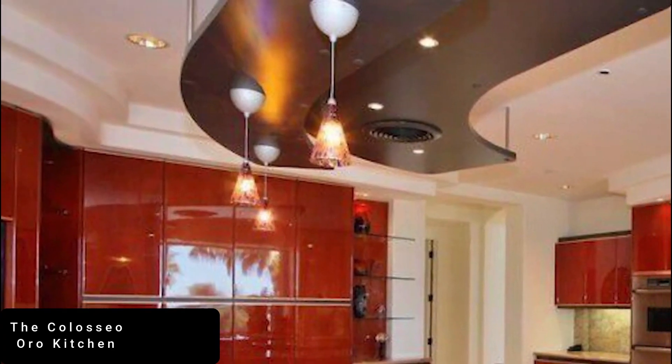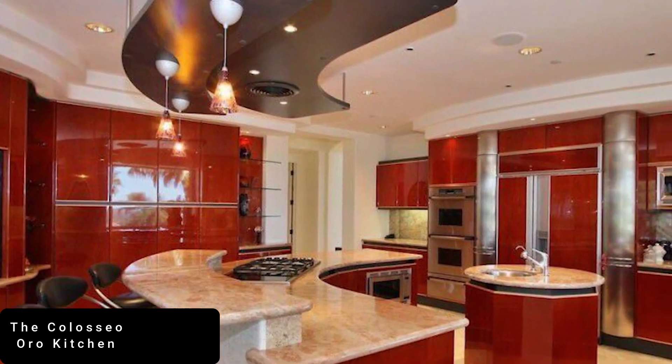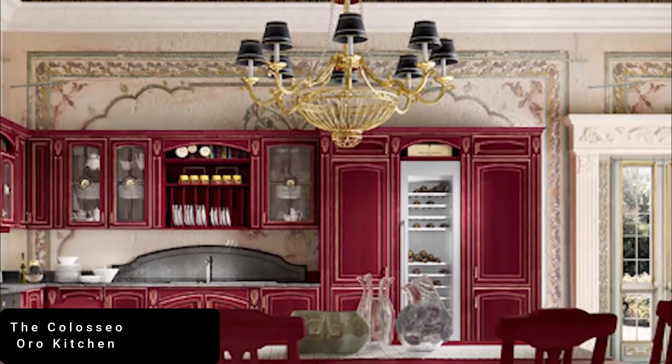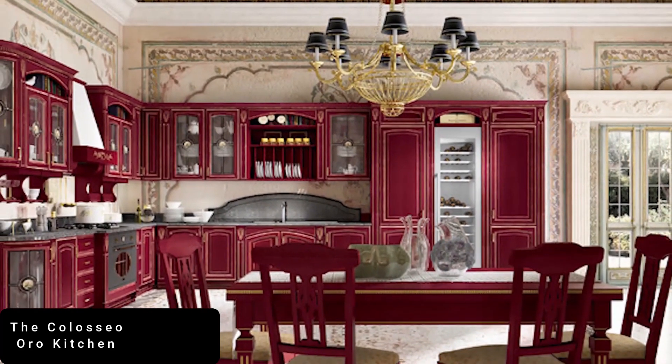The look of the kitchen breathes luxury with its red and gold combination. Swarovski crystal lights and the occasional futuristic touch make this kitchen the most coveted in the world. The Colossio Oro was designed by Marazzi Design, a London-based kitchen designer. The kitchen costs as much as a small house in Mumbai.